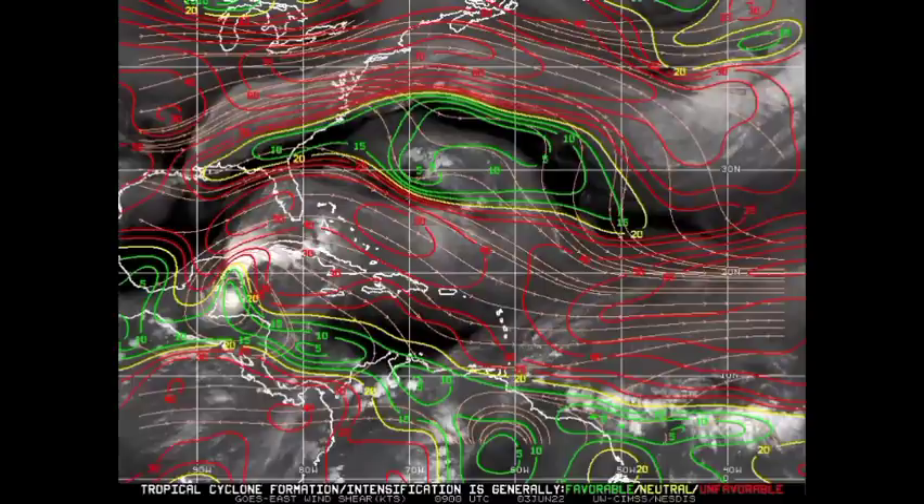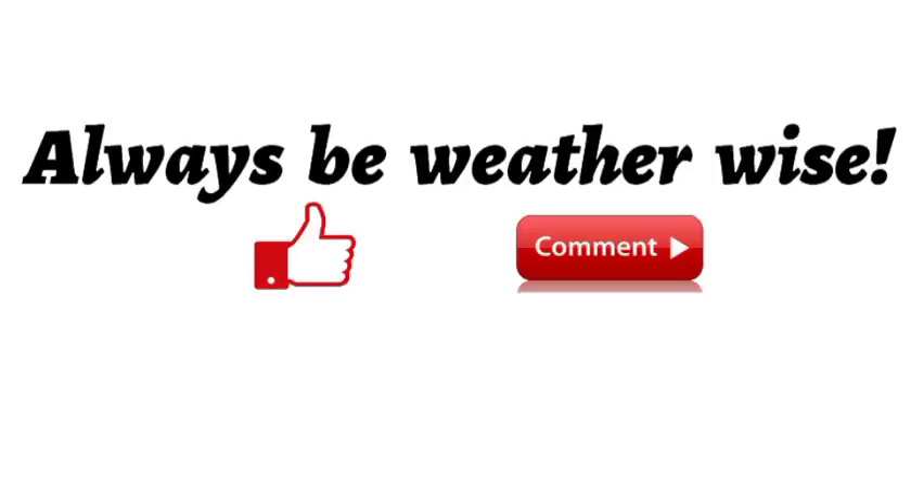That is really it for this update video. We are watching this system, and maybe it will be designated as an invest in the coming days. Again, if you're in the Caribbean — specifically the Lesser Antilles — you want to keep an eye out for this possible tropical cyclone. I will be keeping you updated as time goes by. If you found this video informative, please give a thumbs up, and share your thoughts in the comments or ask a question — I'll try to respond as best and as soon as I can.